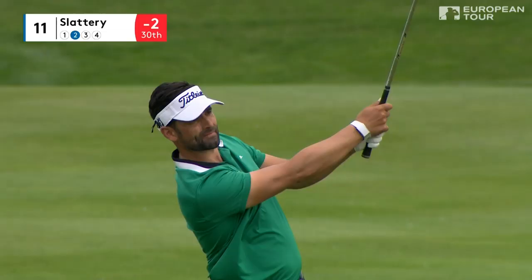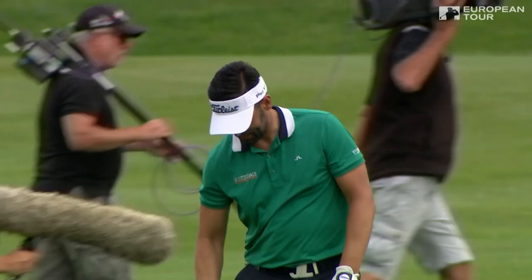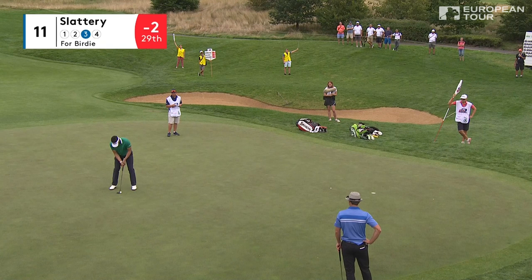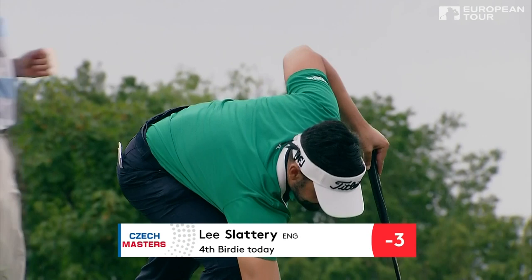The smooth swinging Lee Slattery, just a bit of a drawn follow through, just trying to ease it in. Take the spin off it, keep the wind off it, just putting into that back left corner today. It bends — a tidy little birdie. It's three under the card for Slattery.